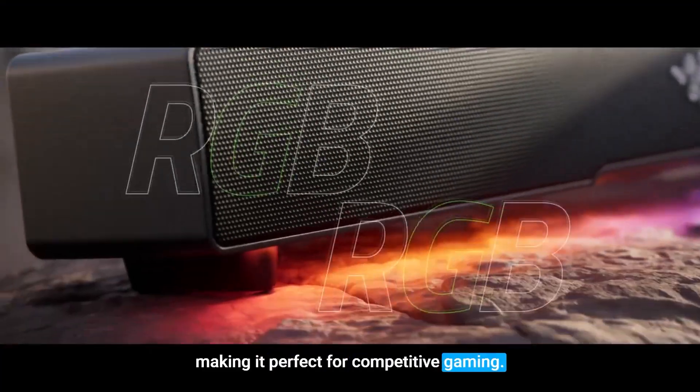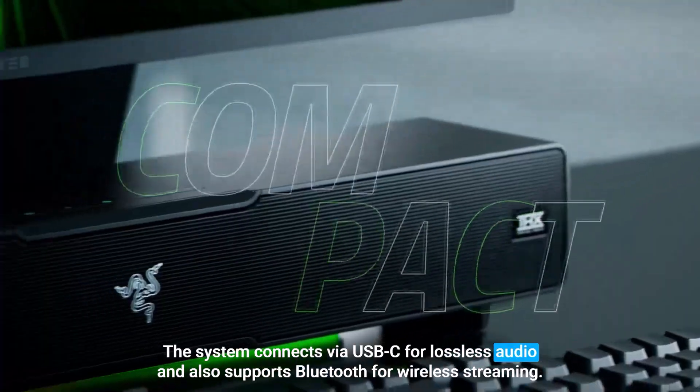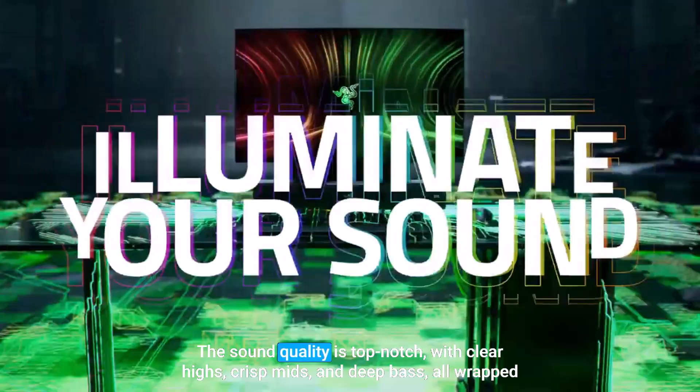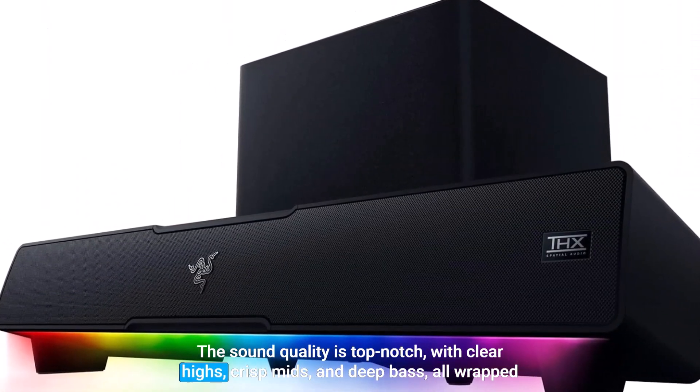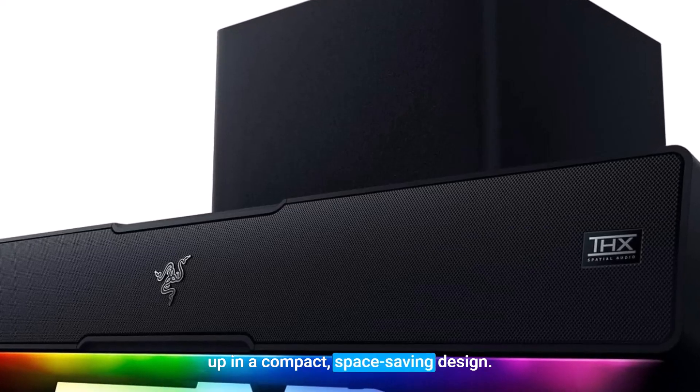The system connects via USB-C for lossless audio and also supports Bluetooth for wireless streaming. The sound quality is top-notch, with clear highs, crisp mids, and deep bass, all wrapped up in a compact, space-saving design.